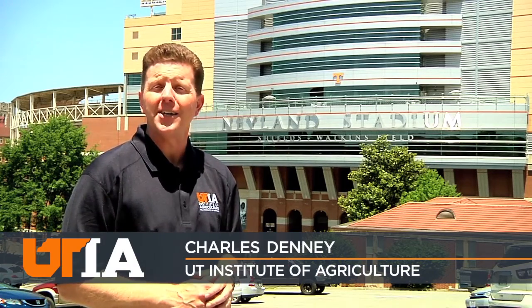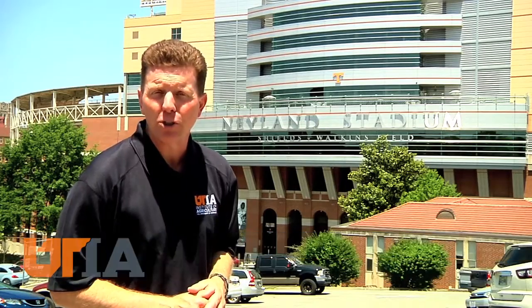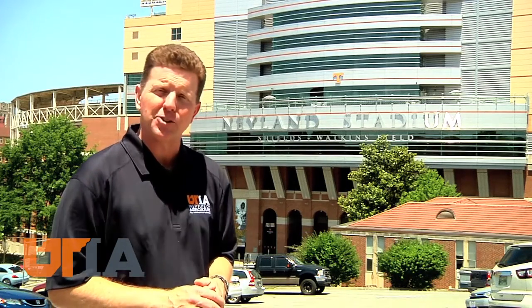This project ties in with UT's September 10th football game against Virginia Tech, the Flying J Battle at Bristol — as in Bristol Motor Speedway — with 150,000 fans.